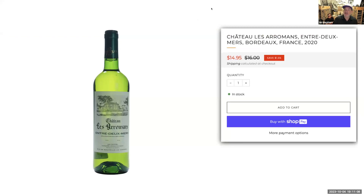Everybody on the Zoom tonight has a discount code for bottle one. At our store, Merchant of Wine, you get 10% off any time you assort 12 bottles. So just check that out. Let's taste it together and see what you guys think.